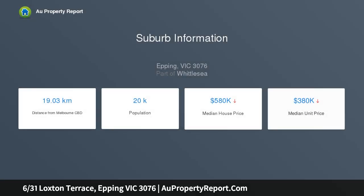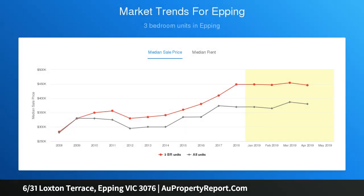Entering in, you can see that every space has been maximized for comfort, with a large separate living area which leads you into the dining, meals and the kitchen featuring stainless steel appliances and ample bench space that overlooks the generous paved courtyard.